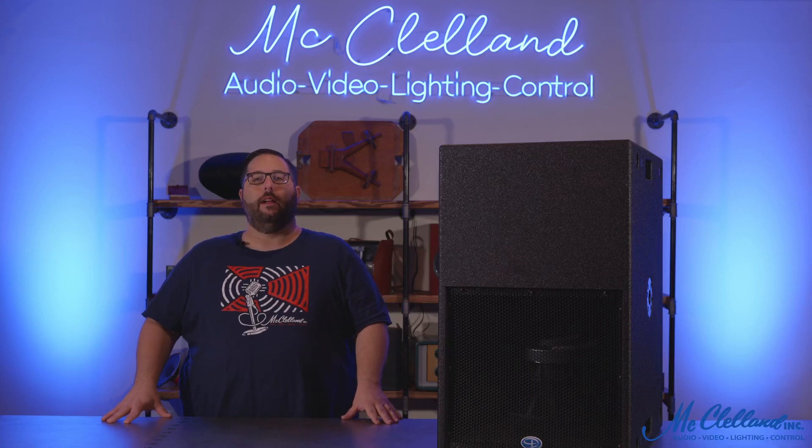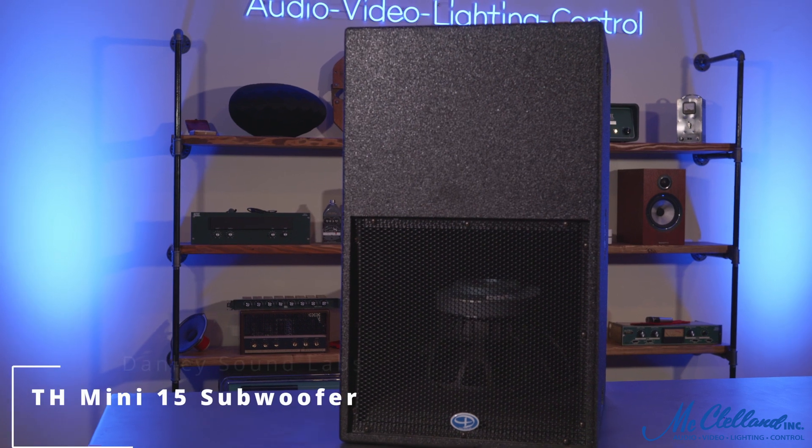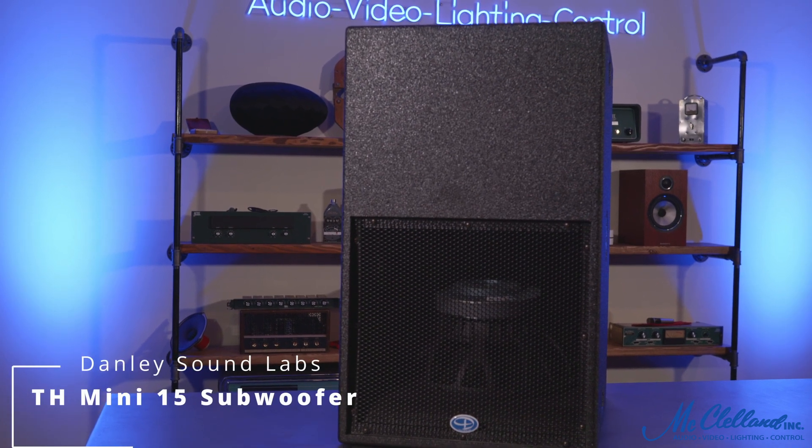Hey everyone, I'm Paul with McClellan and today we're taking a quick look at the Danley Sound Labs TH Mini 15 subwoofer.